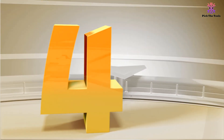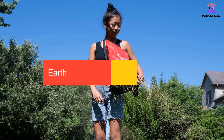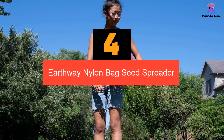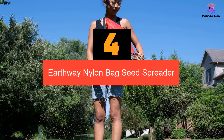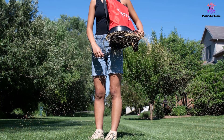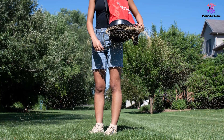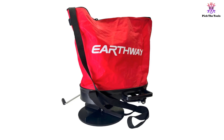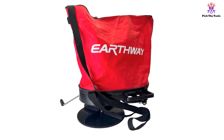Moving on at number 4, we have the Earthway Nylon Bag Seed Spreader. Our best value seed spreader may be an inexpensive option, but it's ideal for anyone looking to tackle wet or hilly terrain. From the respected gardening brand Earthway, this red nylon bag hopper comes equipped with a fully zippered top which is perfect for accessible filling and secure closure.